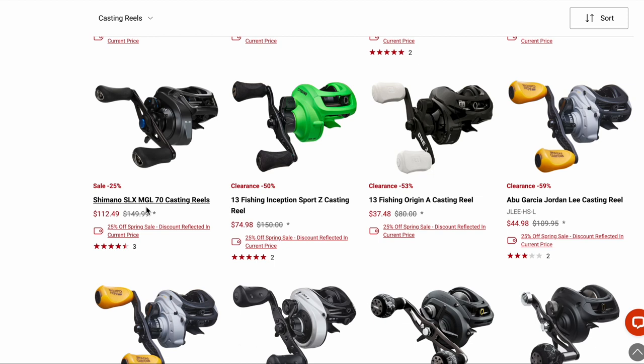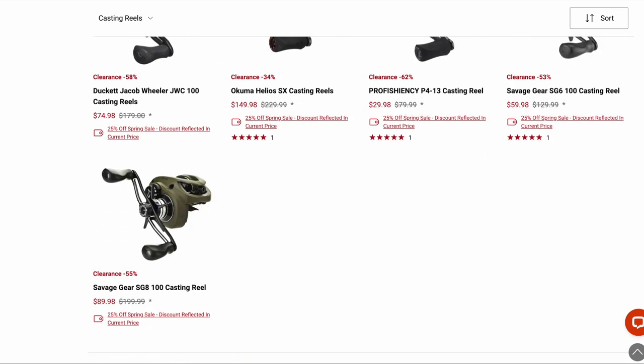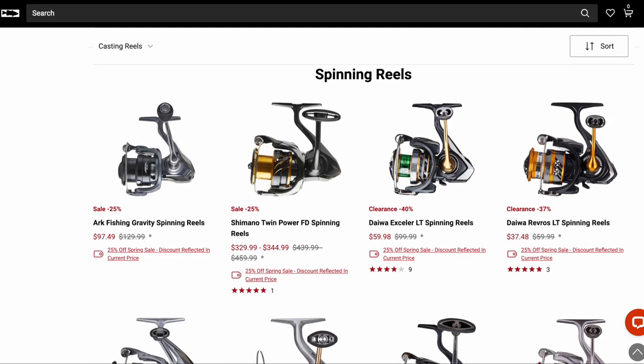The SLX MGL is a good reel. For my money, I'd rather wait for the SLX A MGL to start coming into stock on Tackle Warehouse. You probably won't get the same deal once that's in stock, but it has enough features that I think the performance will be closer to the Corrado 70 MGL at a cheaper price point. So I'm willing to wait on that one.